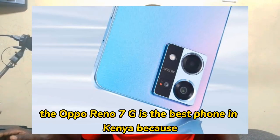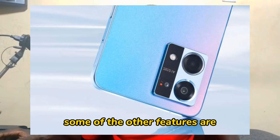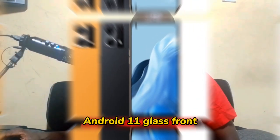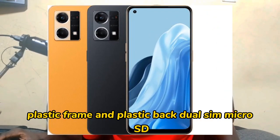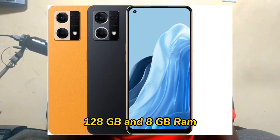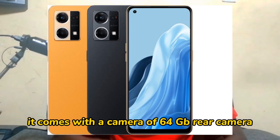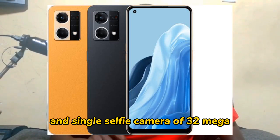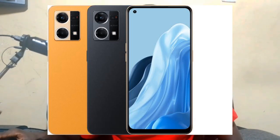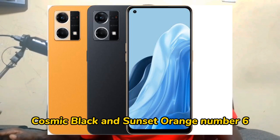The Oppo Reno 7 4G is the best phone in Kenya because of its features, performance, and value. It's the latest smartphone from the Reno series. It has a 6.43 inch display, weighs 125 grams, and runs on Android 11 with a glass front, plastic frame, and plastic back. It supports dual SIM and microSD. It comes in 128 GB with 8 GB RAM, or 256 GB with 8 GB RAM. The 64 megapixel rear camera and 32 megapixel selfie camera give a resolution of 1080 by 2400 pixels. The battery is 4500 mAh. It comes in cosmic black and sunset orange.